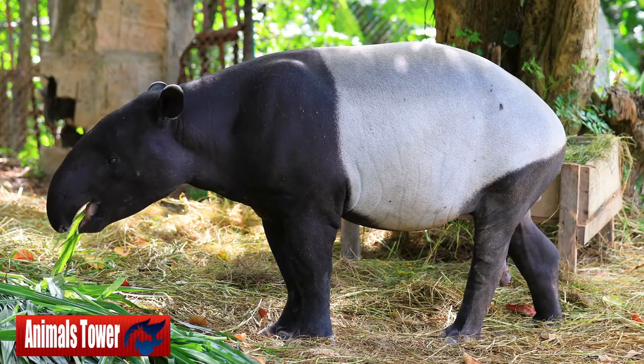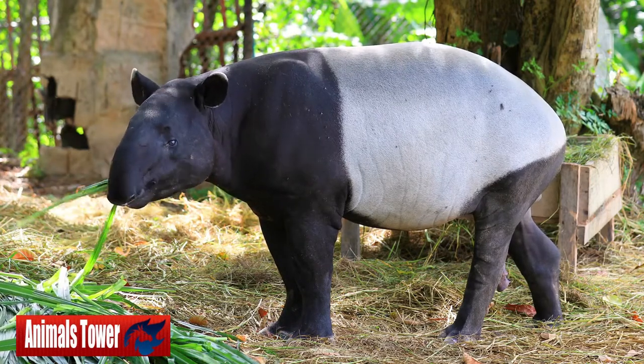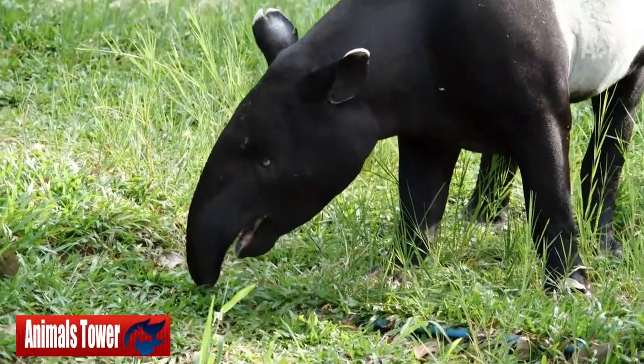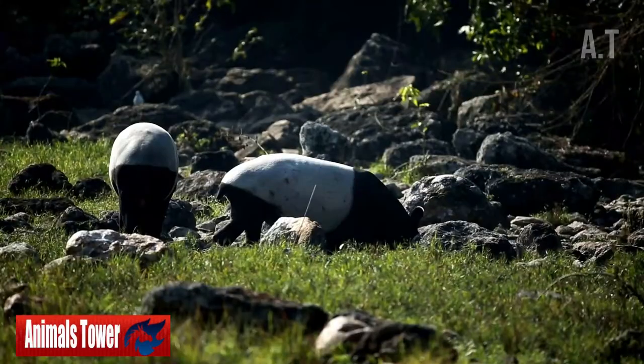Number 10: They Are Creatures of the Darkness. At night, tapirs are active — they're crepuscular, to be precise. This word refers to the hours between dawn and dusk, as well as creatures that are most active during those times, such as the tapir. These creatures will enthusiastically push through the dark forest hunting for edible plants after dusk.